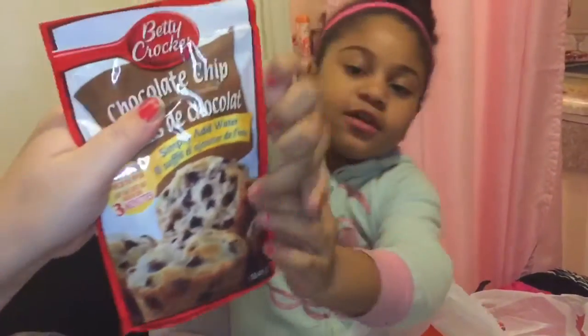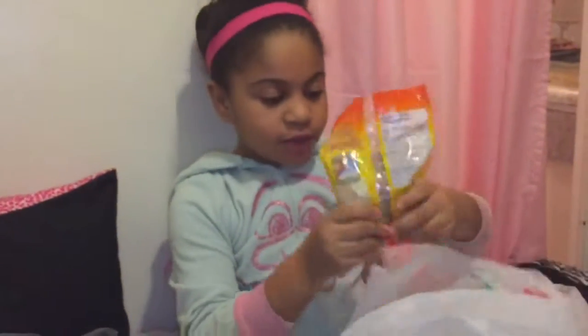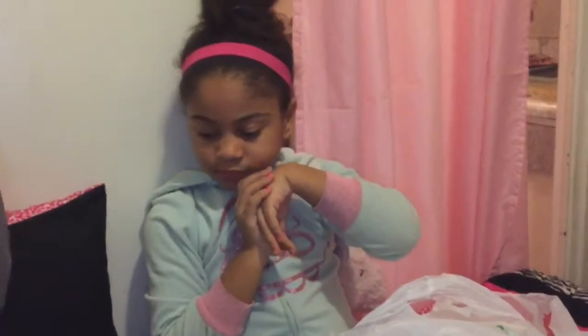And then a mix for chocolate chip muffins, a caramel thing, and I think we have one more bag.